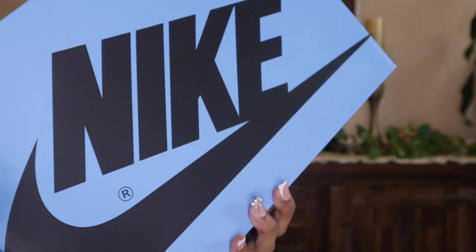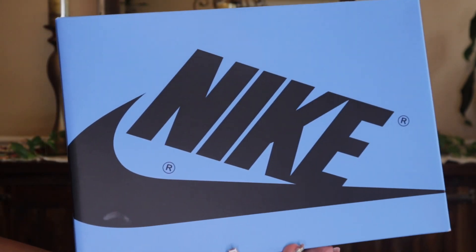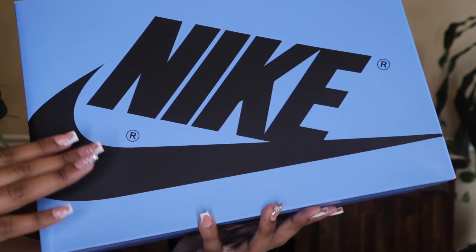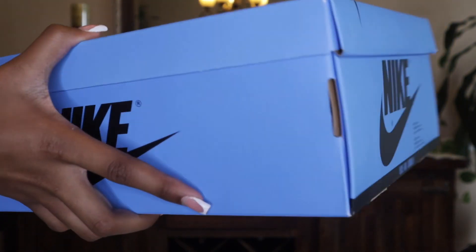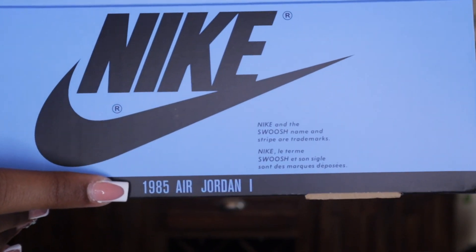Now for the box — I am so happy that the majority of the box is this blue color. Look at this, it's just such a beauty. We have Nike and then the swoosh, same thing on both sides, and it says 1985 Air Jordan One.